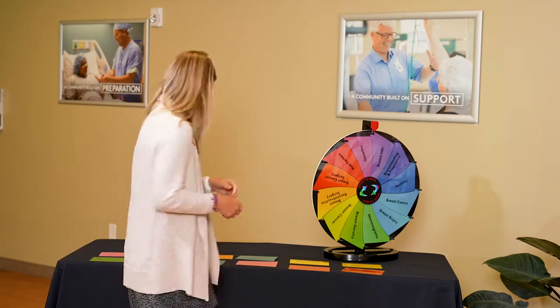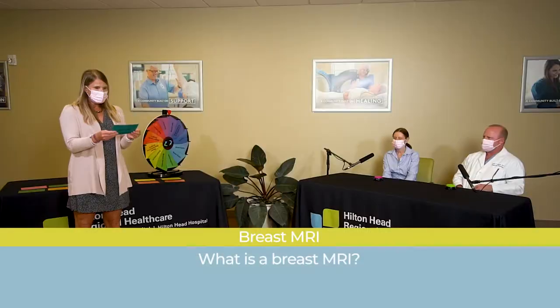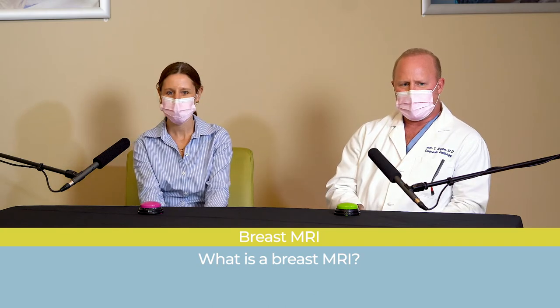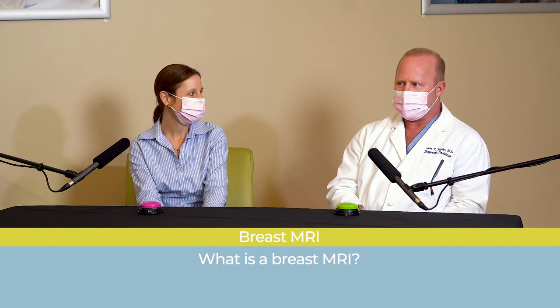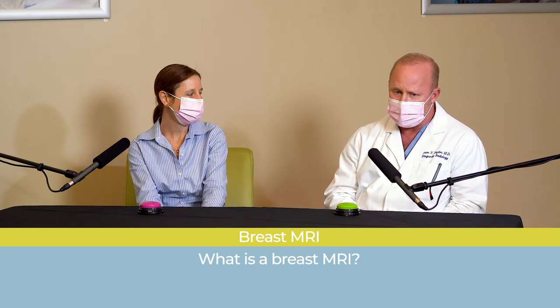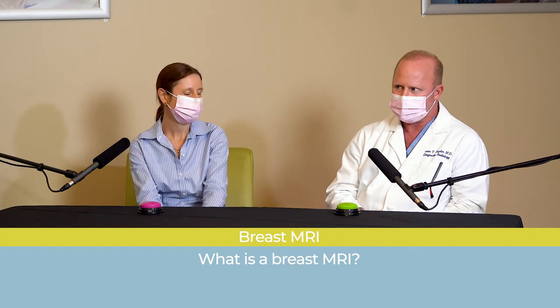What is a breast MRI, Dr. Snyder? A breast MRI is another test that we use in breast imaging. It uses a magnetic field and a little dose of IV contrast to detect breast cancers that we may not see under other tests that we use, such as mammography and ultrasound.